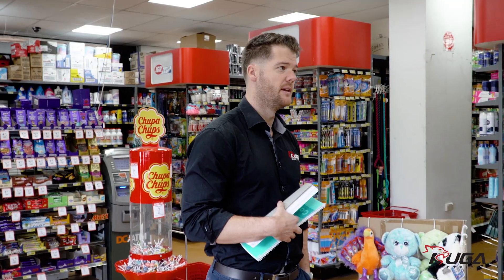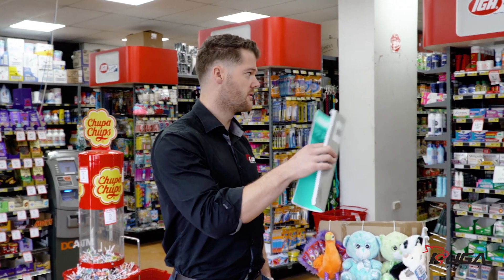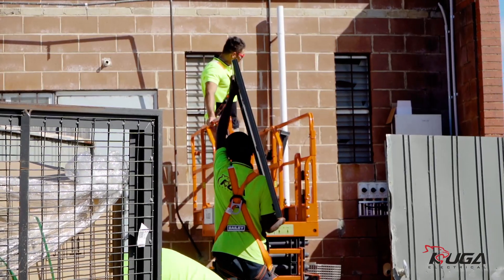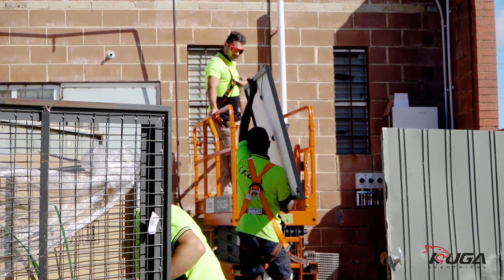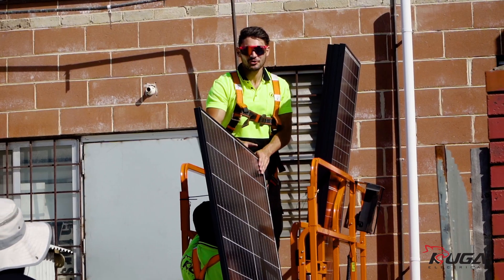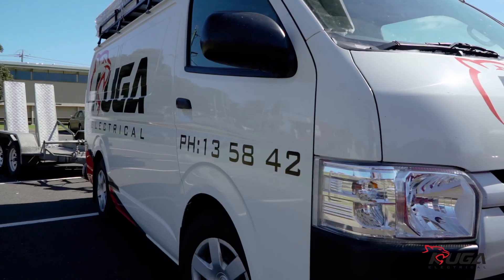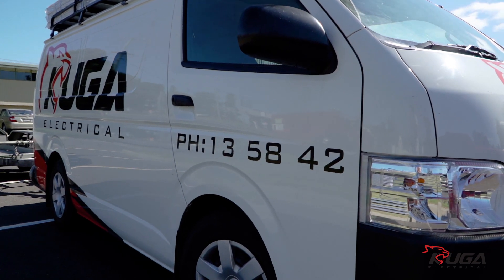My name's Sel, I'm from Tyab IGA. Grant came in from Cougar — he was really pretty much straight to the point, very transparent. I could see how many panels were going to go on the roof, how much electricity it was going to produce, how much it was going to save. Really from the get-go Cougar has been really helpful. We knew what we were getting, we knew what we'd signed up for and I highly recommend it to anyone.